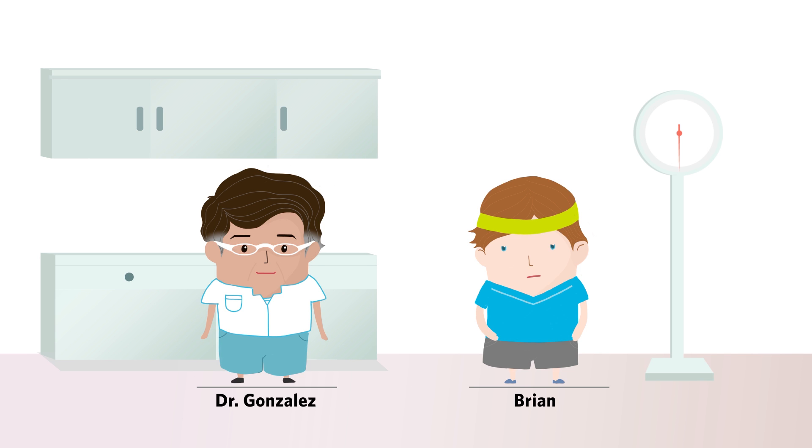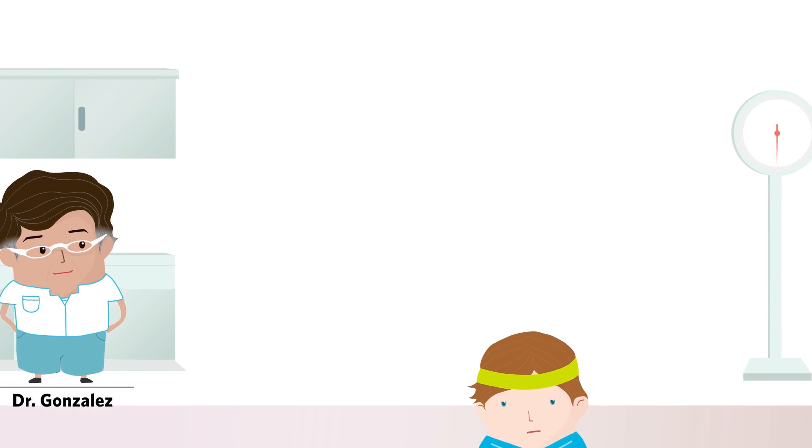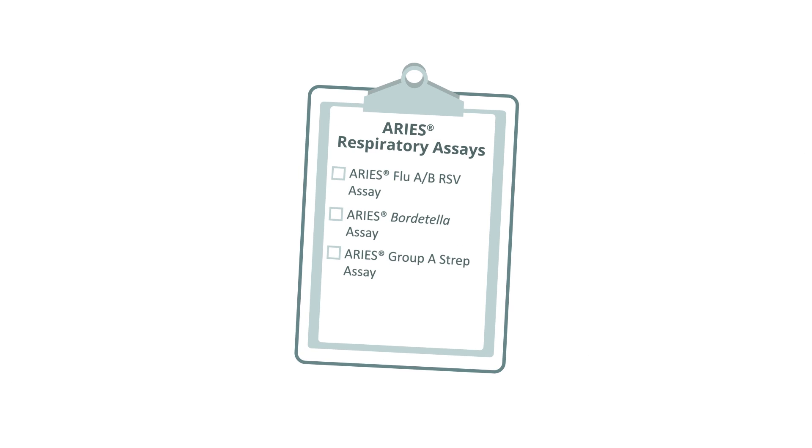Dr. Gonzalez evaluates Brian and determines a targeted respiratory testing approach would be best, since Brian is an otherwise healthy person. Dr. Gonzalez orders the Aries Flu AB and RSV assay.